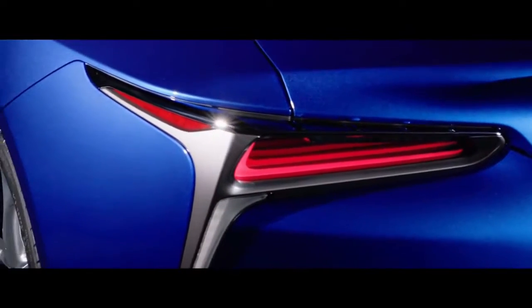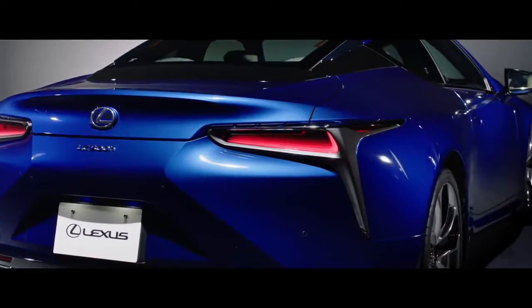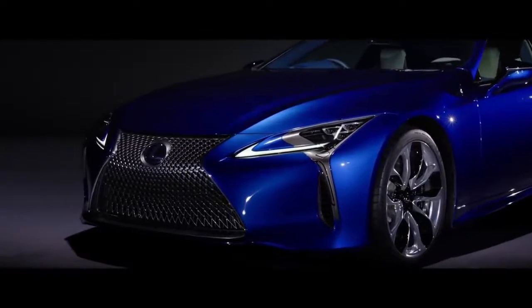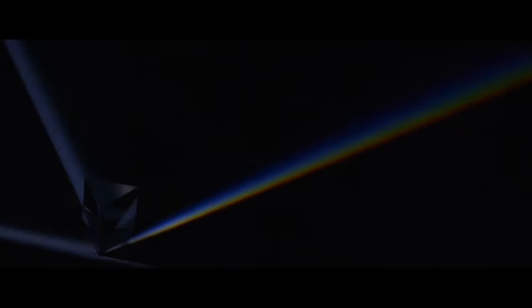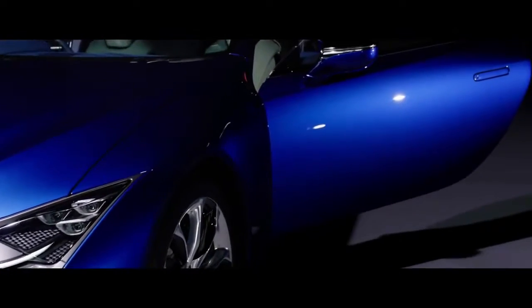The current generation of Lexus's bread-and-butter crossover and top-selling vehicle debuted in 2015, but with this update it finally gets the larger version with a third row that buyers have demanded for years. Unexciting? Probably. Important? Yes.